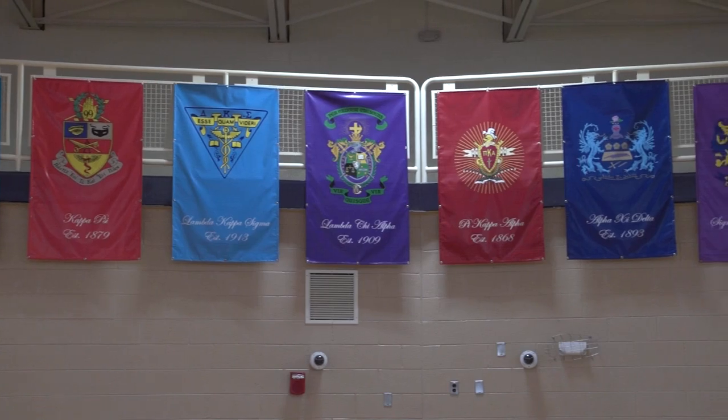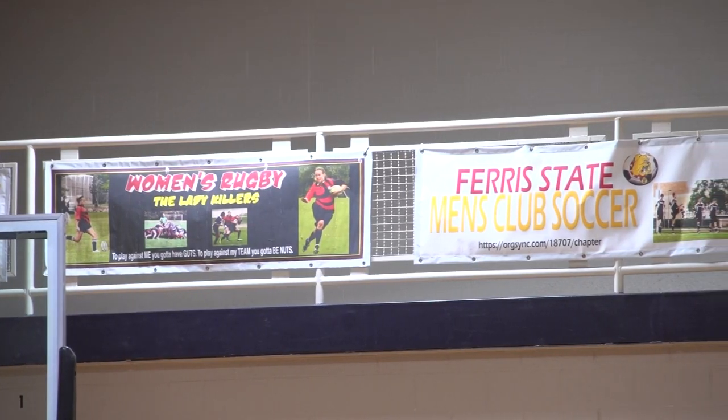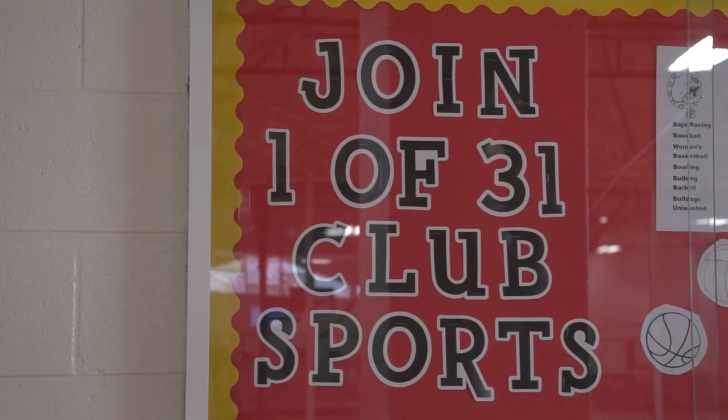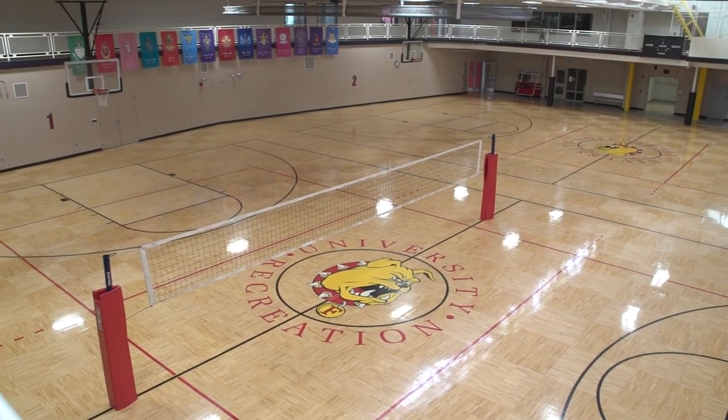If you have your own group of people you can set up your own team, and if you don't, you can go in as a free agent and be put on a team that needs somebody. All of them have a men's, a women's, and a co-rec division. We have 31 club sports where you play against different universities and colleges. If you're really interested in a sport, a club team is the way to go if you're competitive, and intramurals is more if you're just wanting to have fun and goof around.